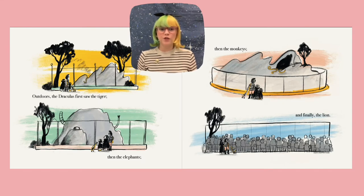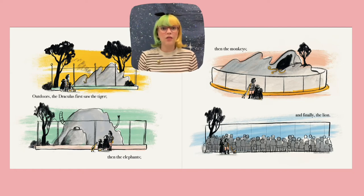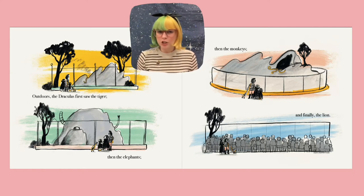Outdoors, the Draculas first saw the tiger, then the elephants, then the monkeys, and finally the lion. But do we actually see any of those animals in the illustrations? No, that's right — all we see are a bunch of tails. And we don't get to see anything of the lion because there are so many people standing around.